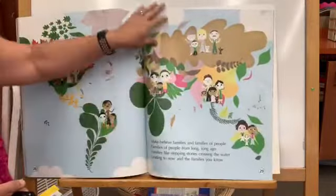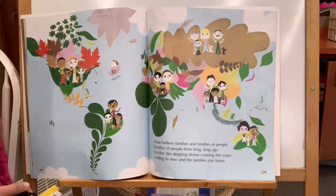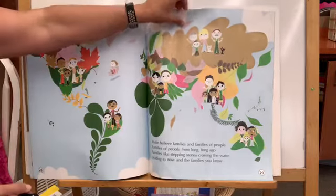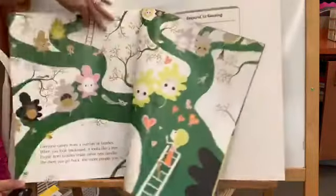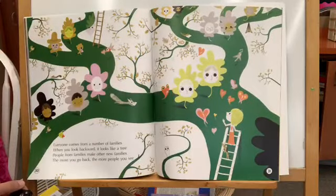Make-believe families and families of people, families of people from long, long ago. Families like stepping stones crossing the water, leading to now and the families you know. Everyone comes from a number of families, and when you look backward it looks like a tree. People from families make other new families, and the more you go back the more people you see.